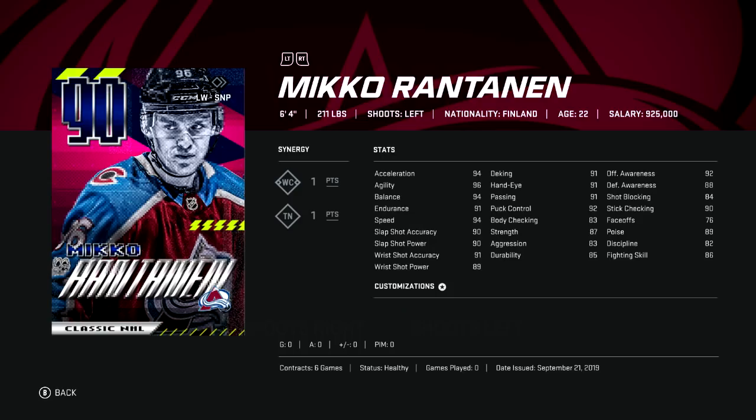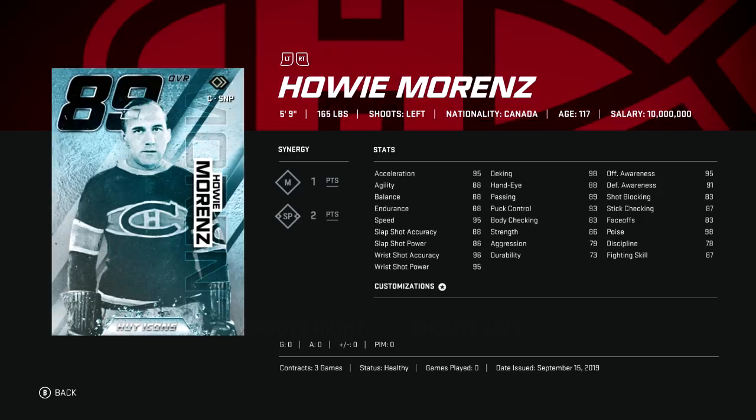Master Set player Rantanen is a six-foot-four fast skater who's hardly ever on the auction house, but for the rich, he's one of the best wingers in the game. Howie Morenz — short but fast with a killer wrister — can be picked up for under 450k. At this point with master icons it's just about whenever they're available and whatever price the seller wants.